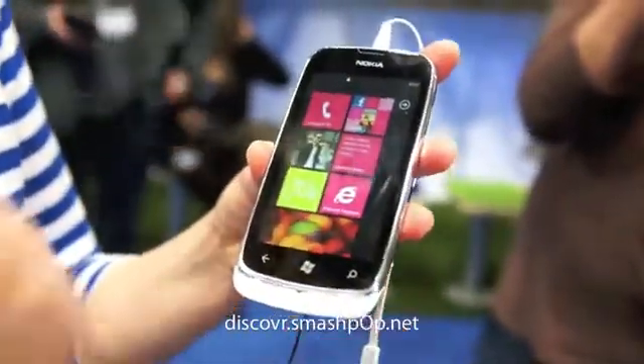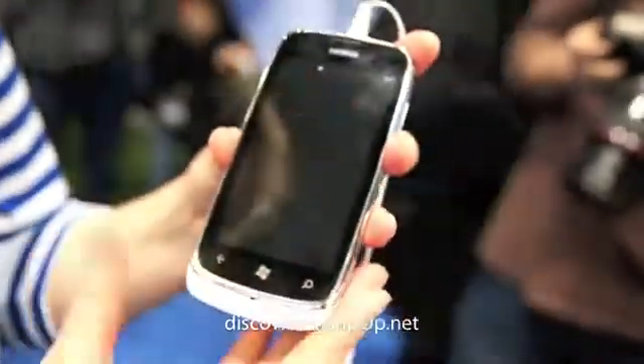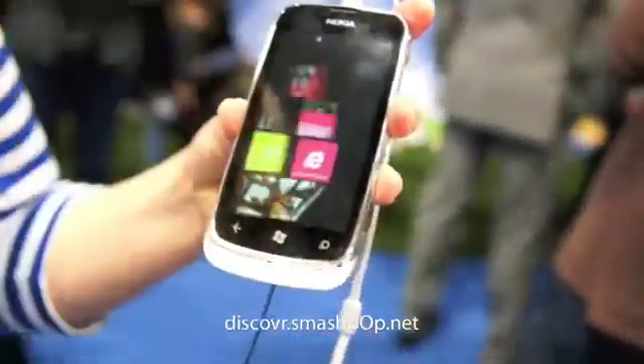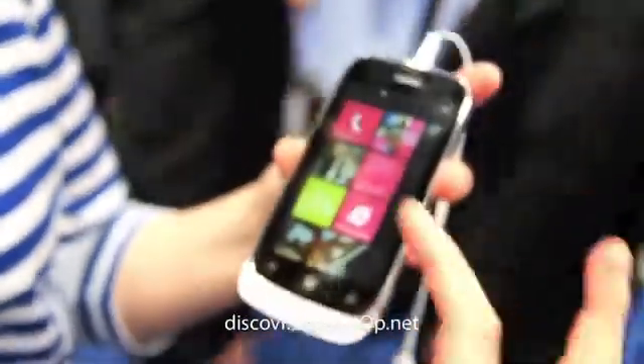Just to give a quick tour — we have here the Facebook and Twitter updates so you can access your social networking friends easily. Or if you have a lot of friends but you only want to follow a couple of them, you can build groups like I've done here.